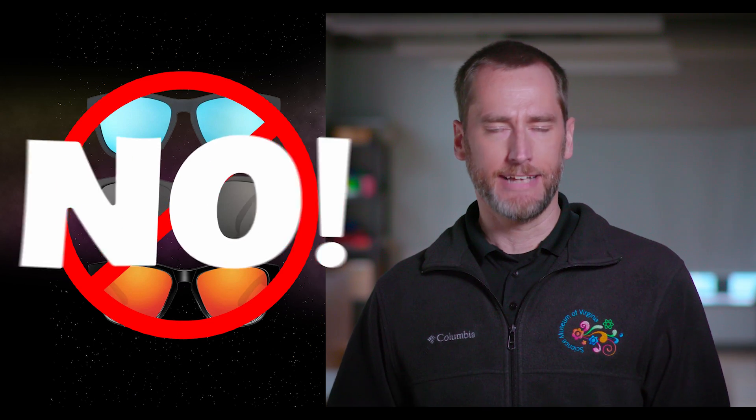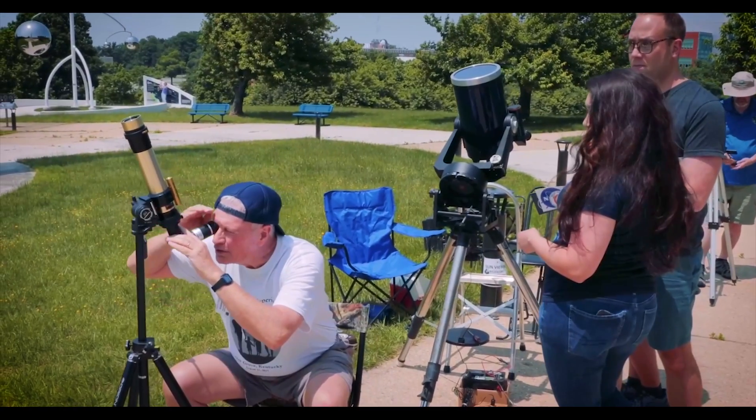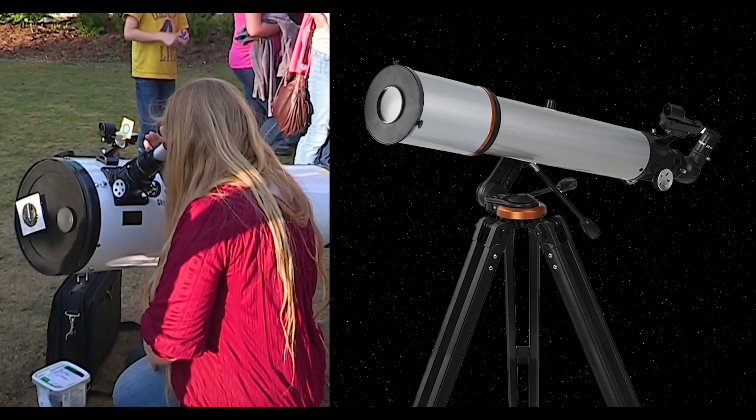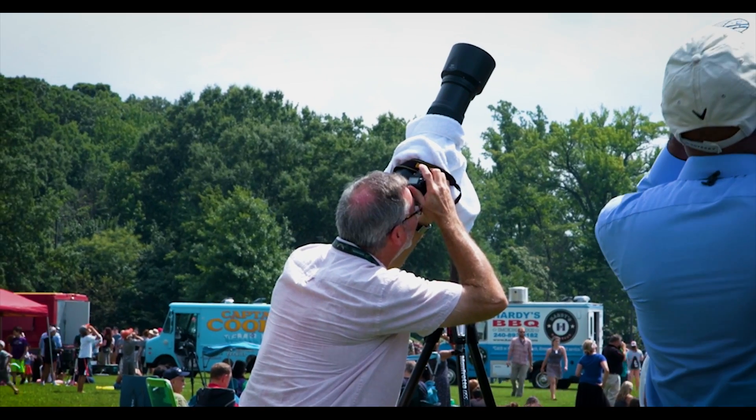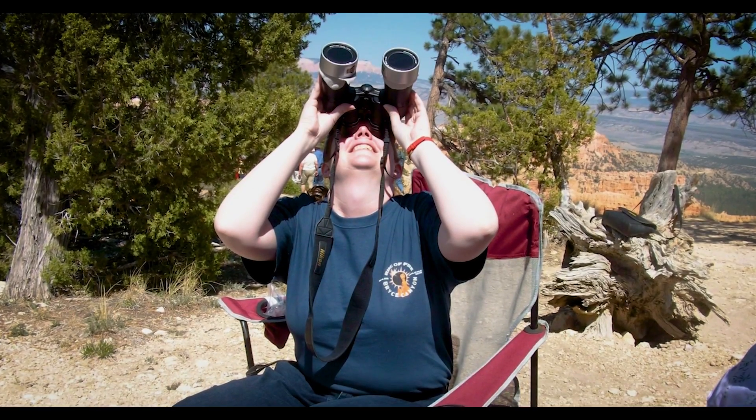Regular sunglasses are not safe for observing a solar eclipse. You can also use a telescope if you have a solar filter over the end where light enters the telescope. Make sure that the filter is designed specifically to fit your model of telescope and follow all manufacturer recommendations to ensure it is installed correctly. And don't forget about cameras, phones, or binoculars — they'll need filters too. Anytime you observe the sun using a device that concentrates light, you need a solar filter to avoid damaging the equipment or damaging your eyes.